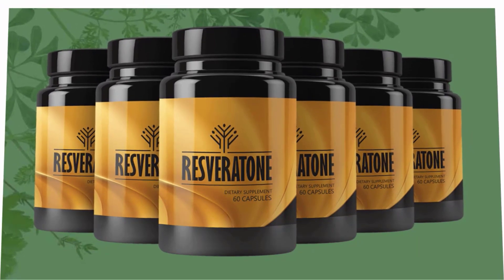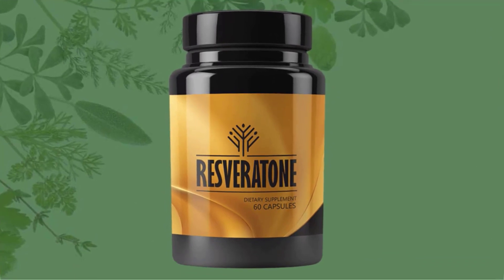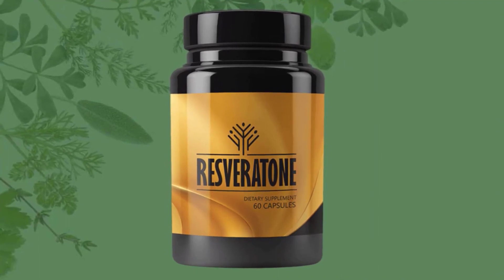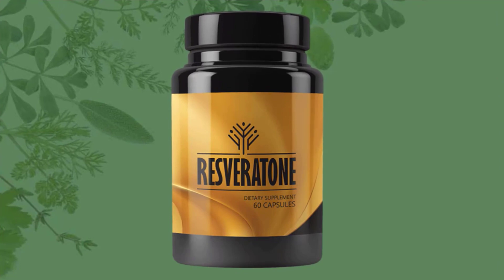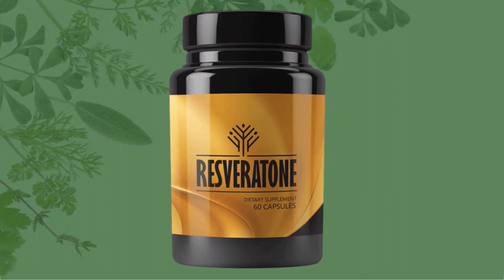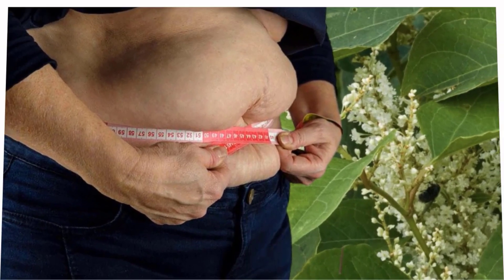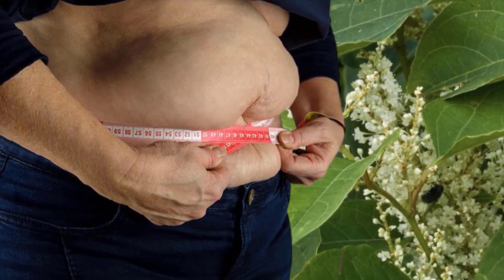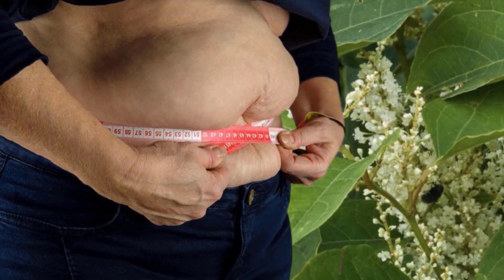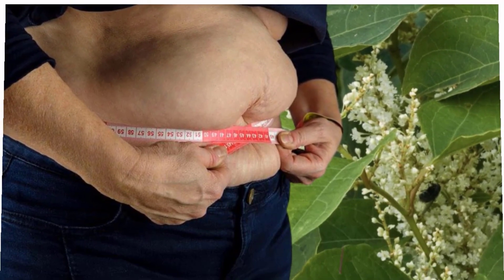Resveratone is a 100% natural effective solution to fight the root cause of obesity and stress — the high level of cortisol in your body. Resveratone revolves around the main ingredient of resveratrol. Only the purest ingredients went into every pill. It targets the root cause of weight gain using the most powerful team of ingredients, and is manufactured in the United States in an FDA-approved and GMP-certified facility.